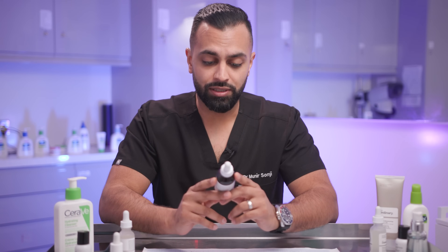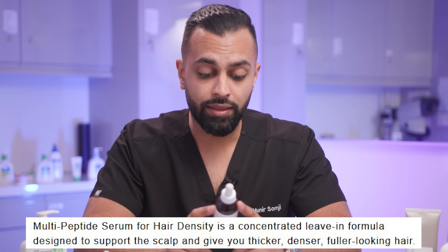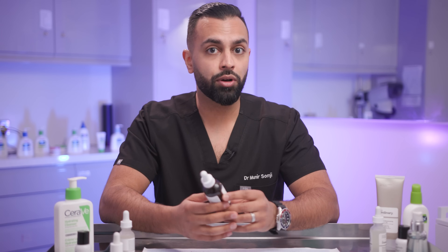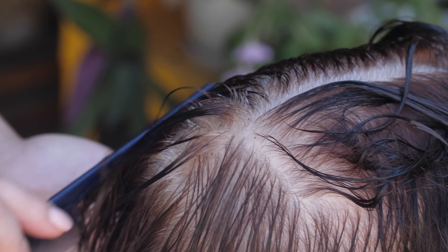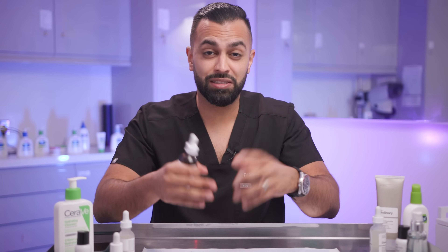Looking at the label, it says Multi-Peptide Serum for Hair Density — a concentrated serum for hair that looks thicker, denser, fuller, and healthier. Immediately, this product is not approved for hair loss. If you've got male pattern hair loss and you're on medication like Finasteride — one milligram — which helps with male pattern hair loss, as well as topical minoxidil, always continue that, because this product is not approved for hair loss. It's just giving you thicker, denser hair, so you might want to use it as an add-on.